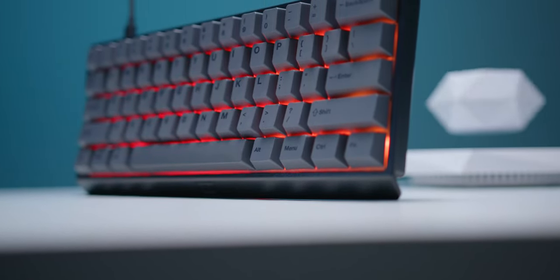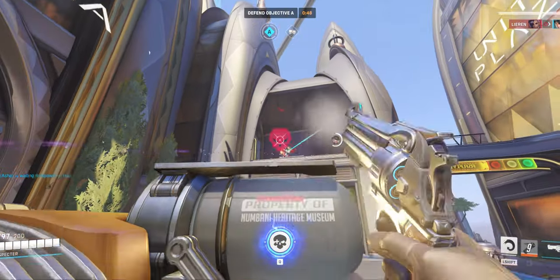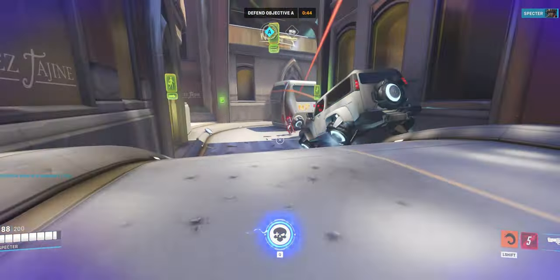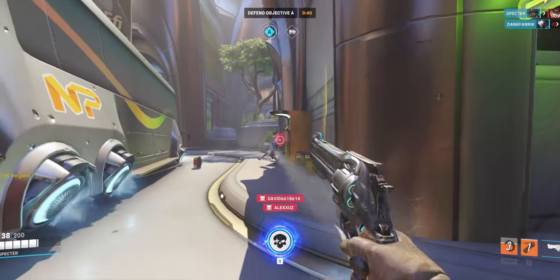This is the Wooting 60HE, and right off the bat the spec list is pretty different to what you normally see. It has the ability to bind four different functions per key press, uses analog hall effect sensors, features customizable actuation points, one millisecond input latency, dynamic key actuation, and joystick emulation. It's probably also the first time I can say a keyboard might actually make you better in game while also being a great productivity keyboard.